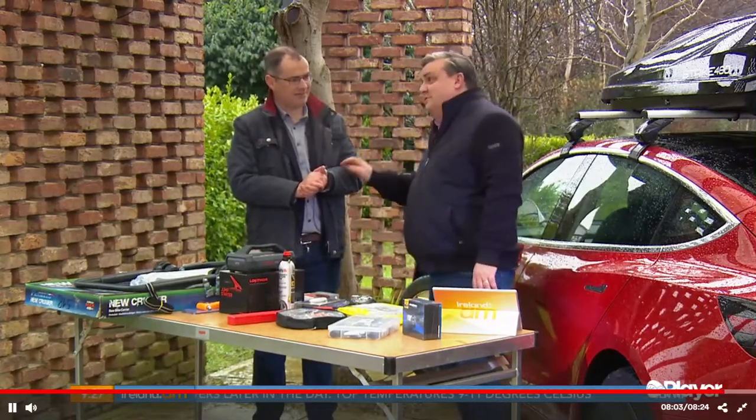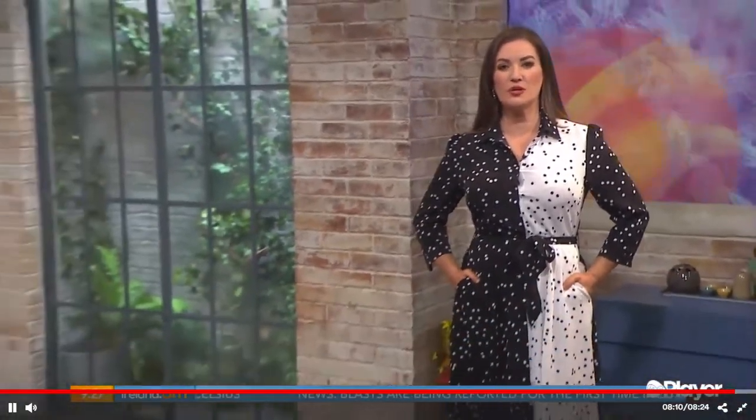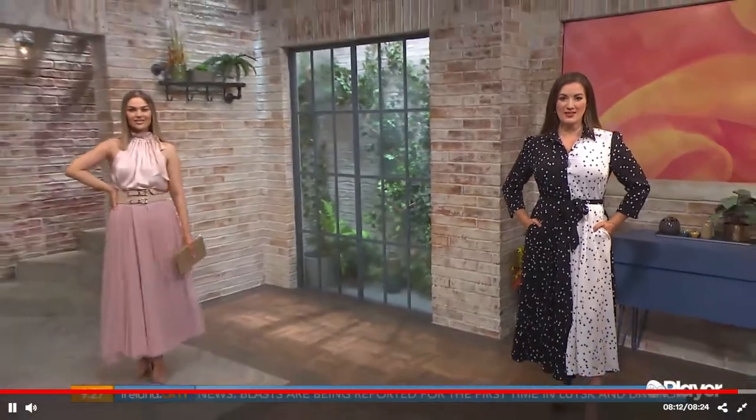Great tips and advice as always, Mick — thank you for coming in. Thank you very much. Still to come, we're hitting the catwalk for more affordable occasion wear — back in three.